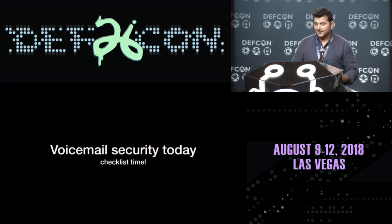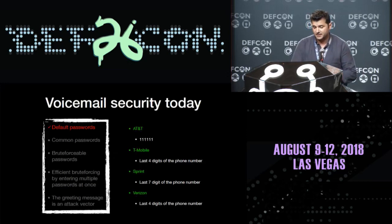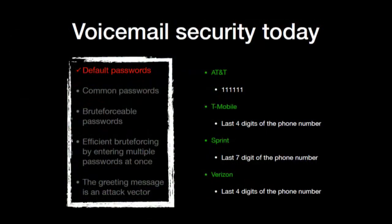How about we play checklist? Fast forward to today — voicemail security today, let's do a checklist. Default passwords: check. According to public documentation from the four major US carriers, AT&T is 3-6-1, T-Mobile is the last four digits of the phone number, Sprint is the last seven, Verizon is the last four.